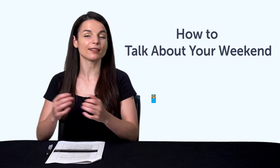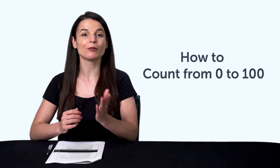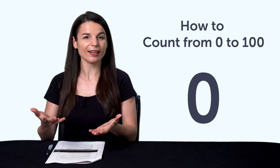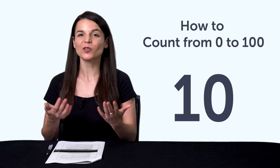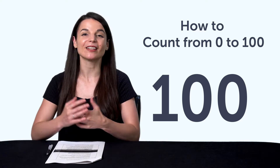You'll learn the must-know phrases, like sleep, hang out with friends, play video games, and much more. Fourth, how to count from 0 to 100. Do you know how to count from 1 to 10? How about to 100? This quick word list will get you mastering numbers in just a minute.